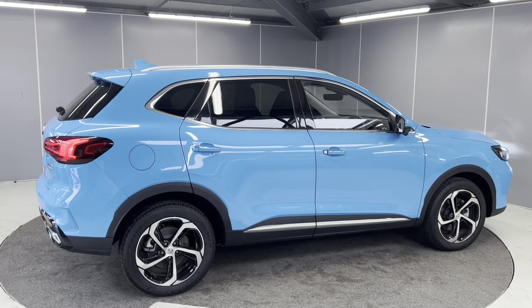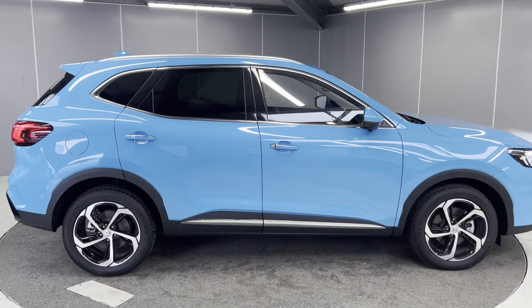The car hasn't been PDI'd just yet, so as we go in I'll show you that in a second.